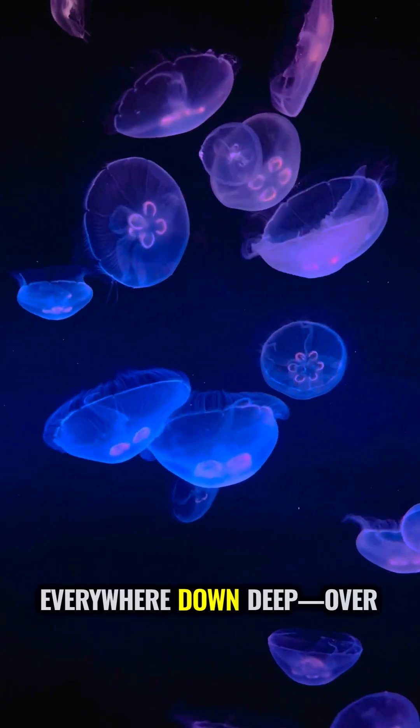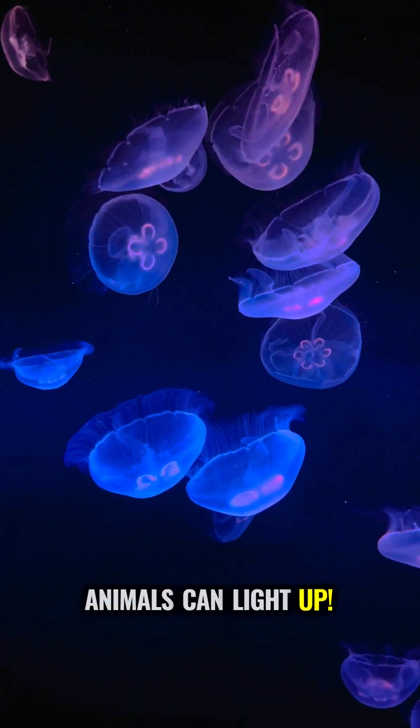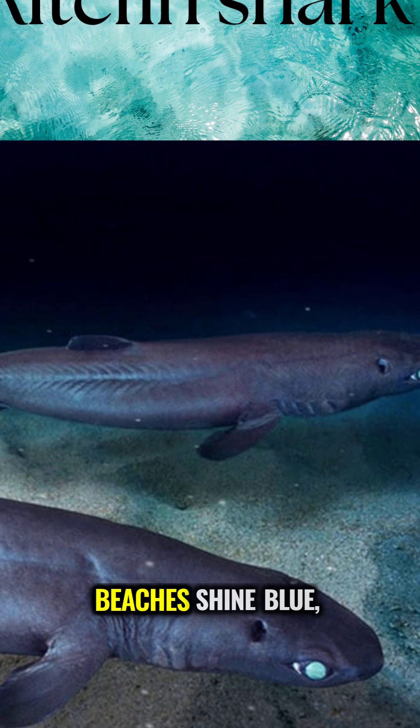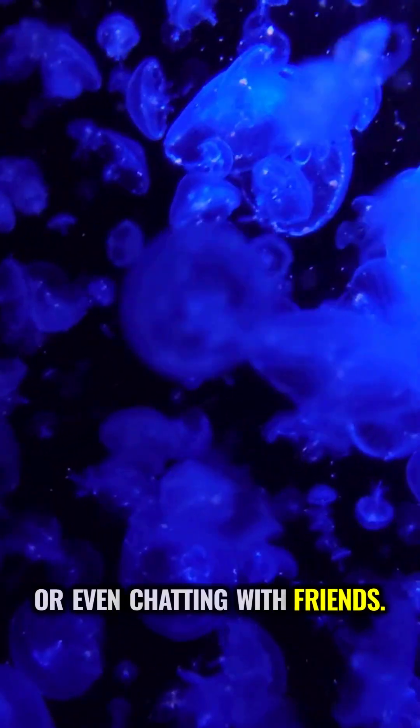Bioluminescence is everywhere down deep. Over 75% of deep sea animals can light up. From the kitefin shark, nearly 6 feet long and glowing, to tiny plankton making beaches shine blue, each uses this trick for hunting, hiding, or even chatting with friends.